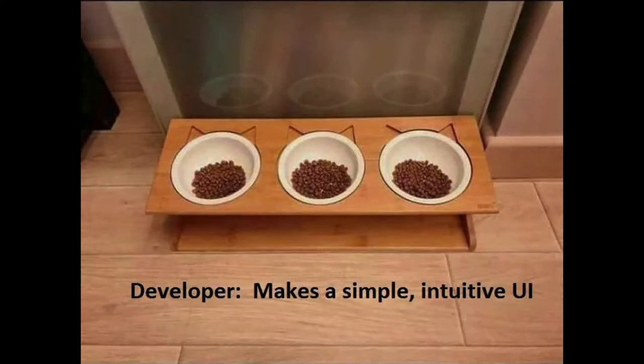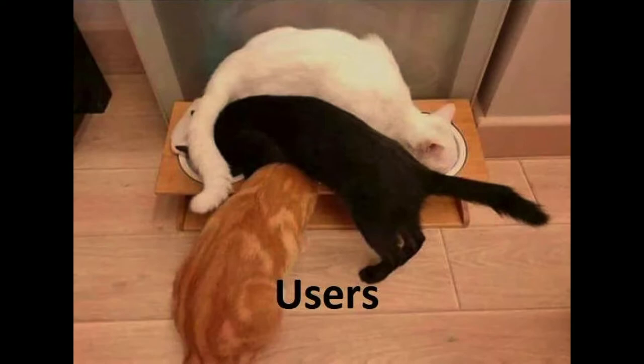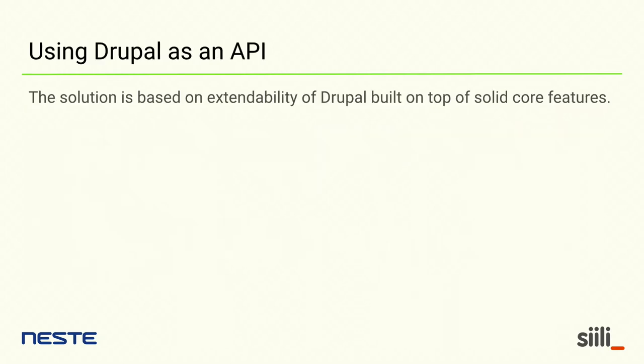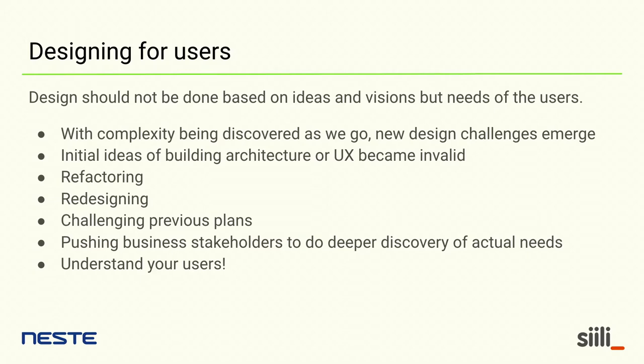We made a nice, clean, simple, efficient user interface at first — and then the users come in and this happens. This is exactly why we need to test. There are reasons for users to behave in ways we're not aware of when we make the first implementation, so we get new design challenges as we go. We had some ideas from the beginning that became invalid. We needed to refactor, redesign, and accept that we had implemented features and functionalities that work, but don't actually do everything needed. So we need to iterate.